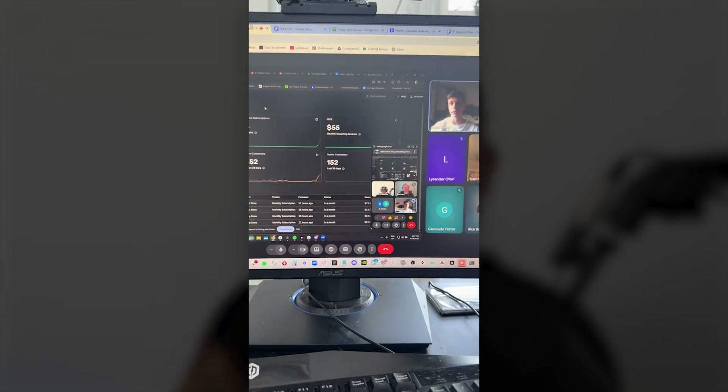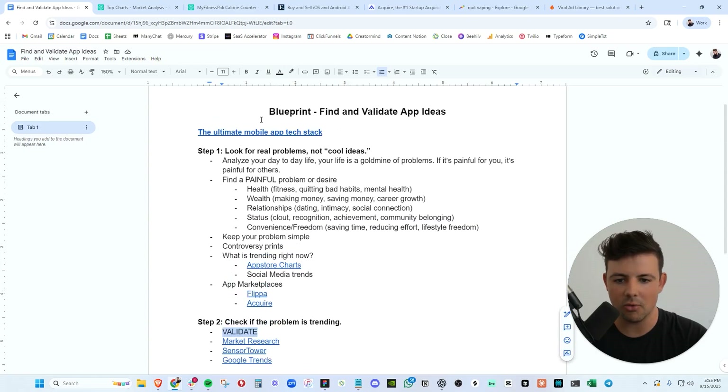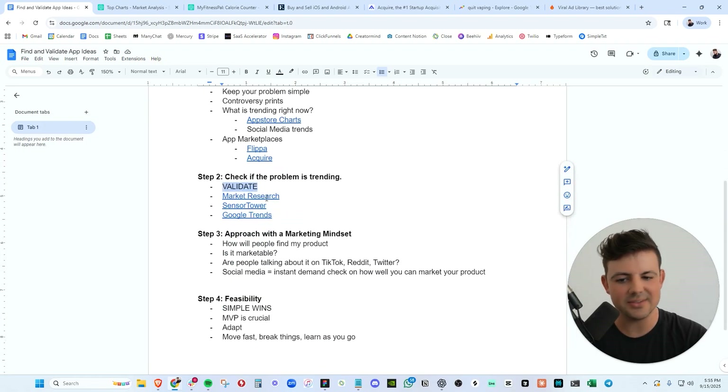If you are interested in or already building an app of your own and you want to connect with other founders in the space who are already doing $10K, $50K, upwards of $100,000 per month, you should join our app founder group call — the link is in the description. Step two: let's make sure that this problem is actually trending. We need to validate this idea. Once we've found our idea, let's validate it — let's do market research.